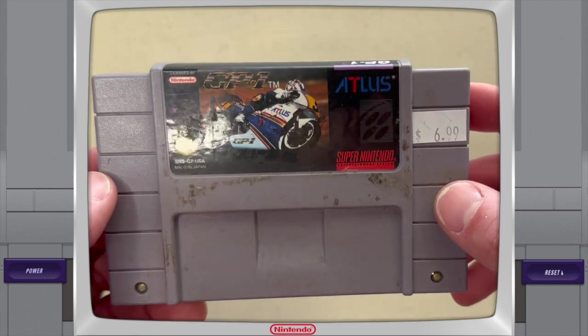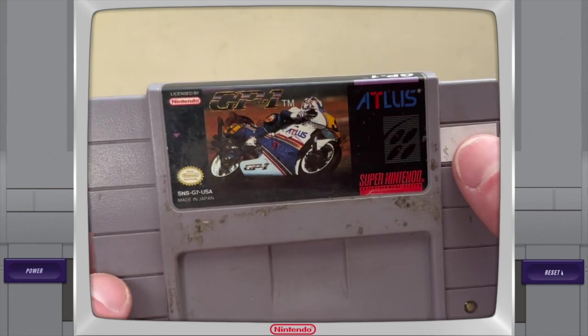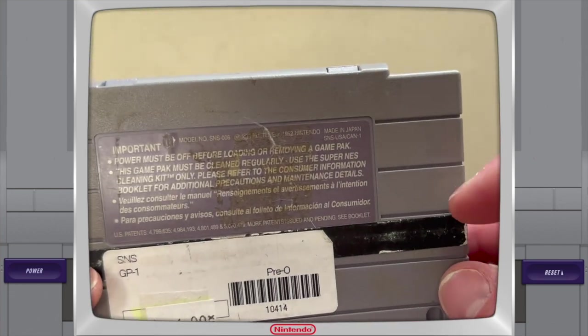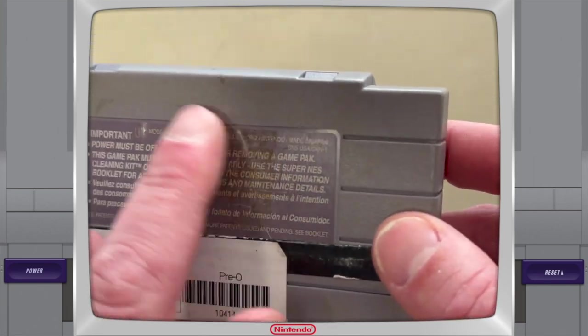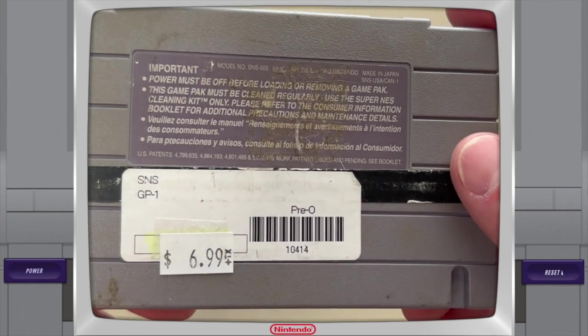And last up we have GP1 on Super Nintendo. The cartridge is pretty grody — it's got a bunch of sticker residue on the front, and on the back it was a former rental with a little magnetic strip which I can take off, plus some sticker residue. I don't know too much about this game, but it's an Atlus title, and for $7 for an Atlus game that's pretty unheard of.